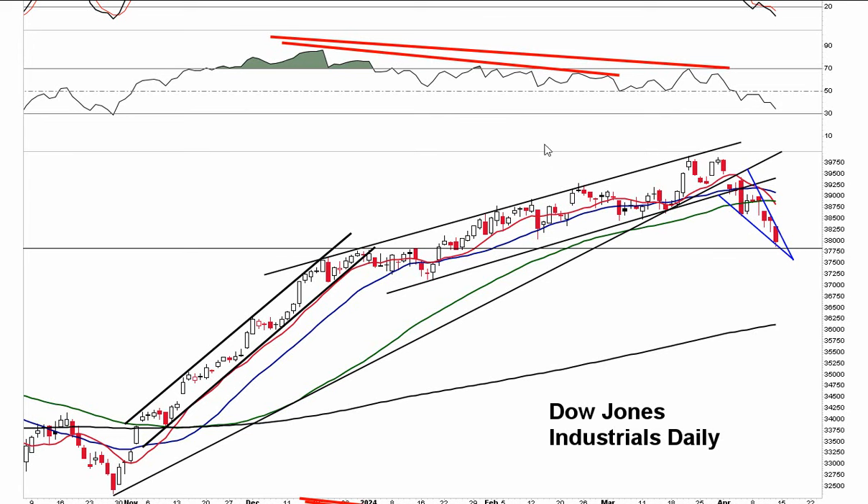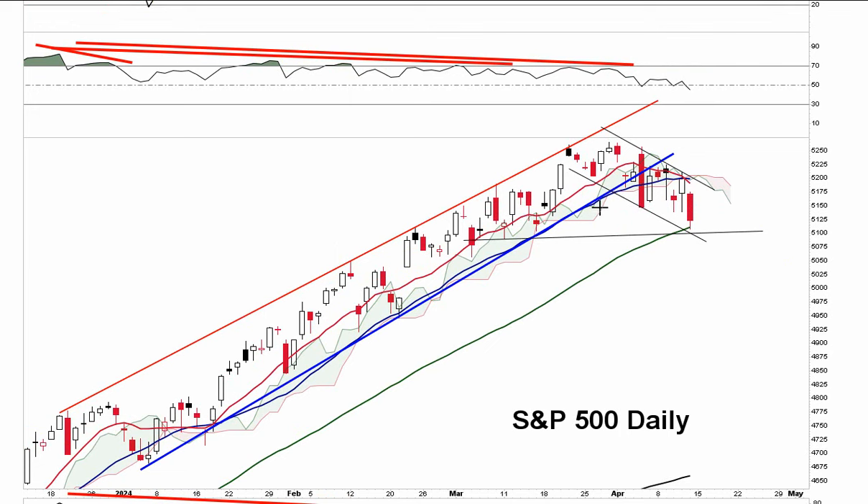We had the Fed meeting and the Dow peaked the very next day, as did the NASDAQ. We've had a post-Fed sell-off. NASDAQ has corrected sideways, while the Dow has corrected sharply lower by about 2,000 points — over 5%. The Dow is forming a bullish falling wedge. You've got a possible bull flag here on the S&P 500 and a triangle forming on the NASDAQ.